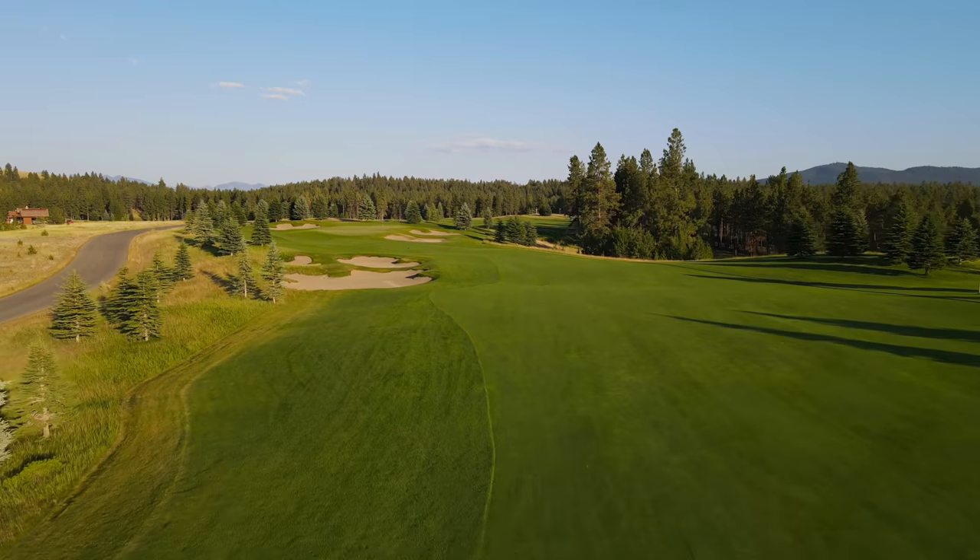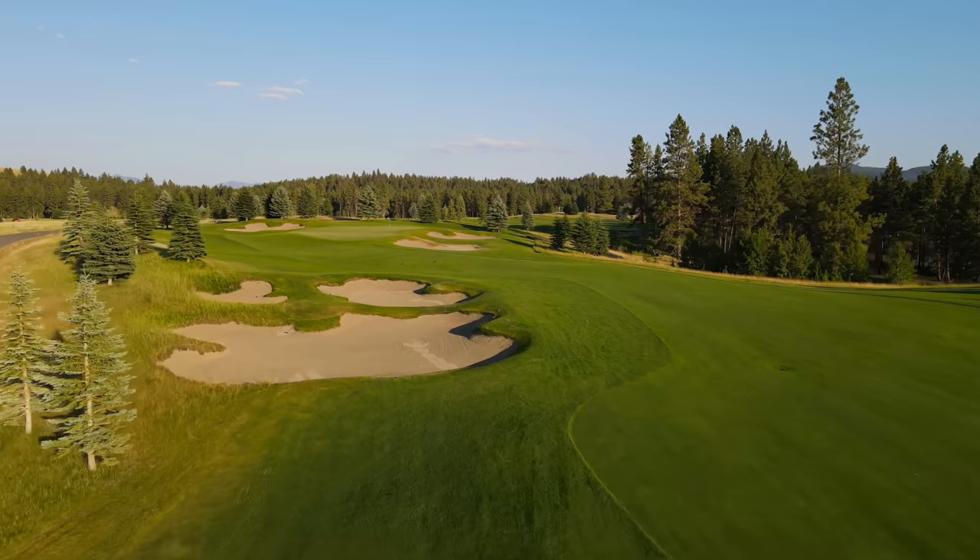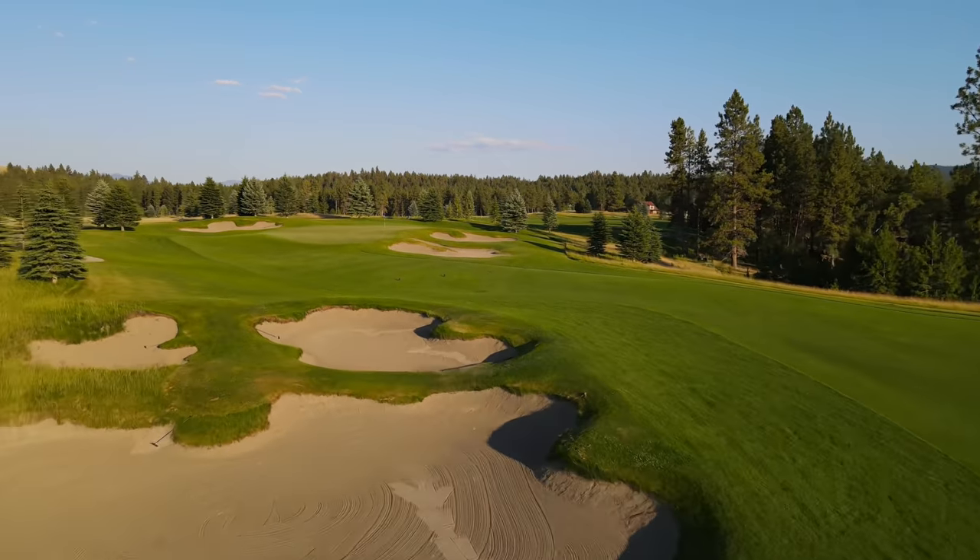What is up y'all? Hope y'all having a wonderful day. We're here at the Wilderness Club in Eureka, Montana, and I have just thoroughly enjoyed playing this course. Number one, par four, 389 yards, bends a little to the left. Gonna be going with the hybrid.